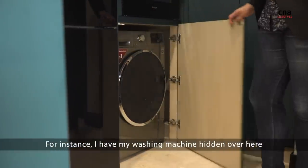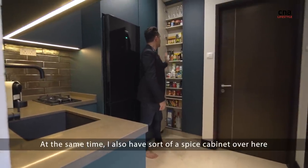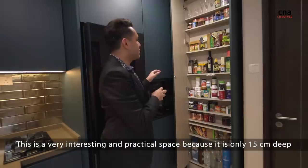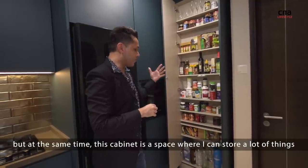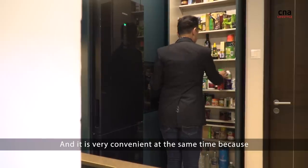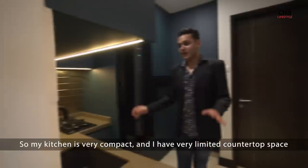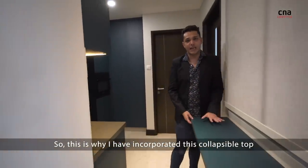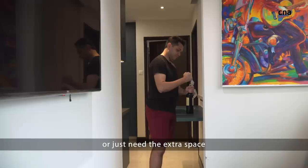For instance, I have my washing machine hidden over here. I also have a sort of spice cabinet over here. This is a very interesting and practical space because it's only 15 centimetres deep, but this cabinet is a space where I can store a lot of things — from dried goods, food, glasses and so on. Everything's within one glance and I can just pick out anything I like. My kitchen has very limited countertop space, so I incorporated this collapsible top which comes in handy when I need to do my main preps or just need the extra space.